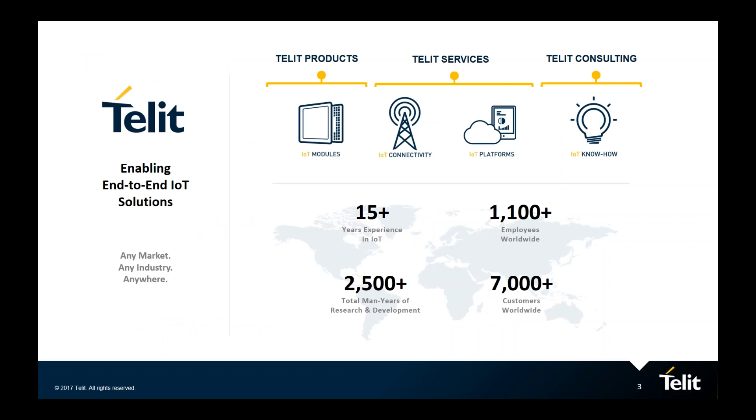Tellit is one of the largest pure-play IoT providers. We do hardware, connectivity, and platforms. Our platform group's roots are from the late 80s with IBM Industrial Automation, and we've been doing shop floor data collection and IT-to-OT convergence since the 90s. We have over 1,000 employees worldwide, over 7,000 customers, and we're involved in most of the significant IoT projects out there.